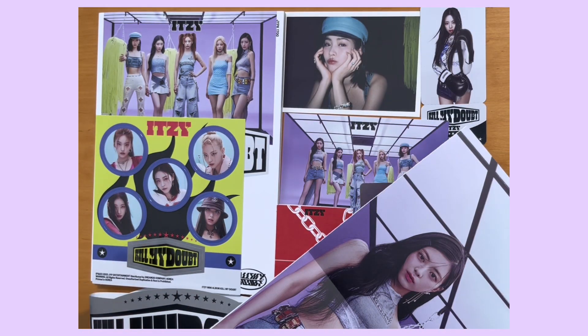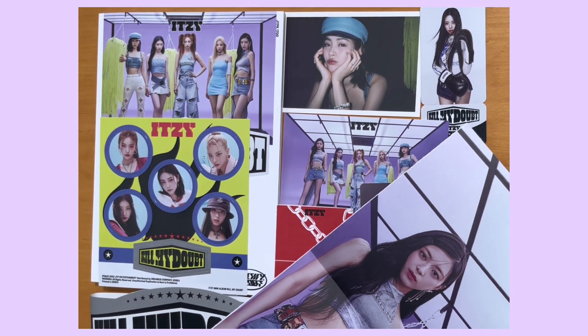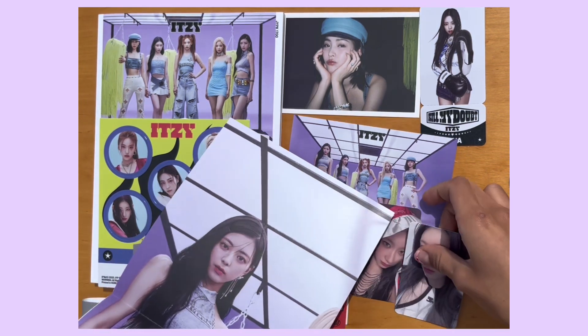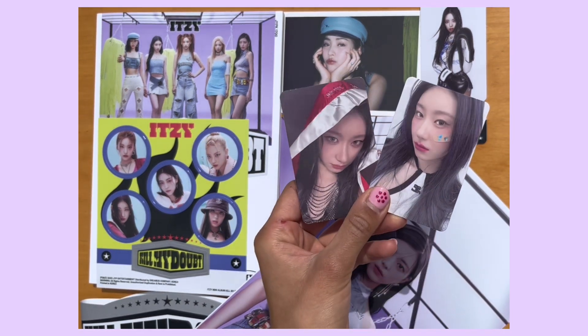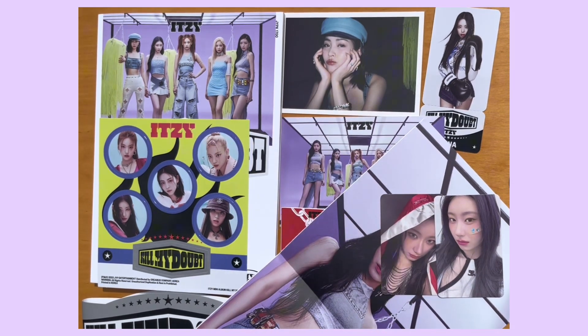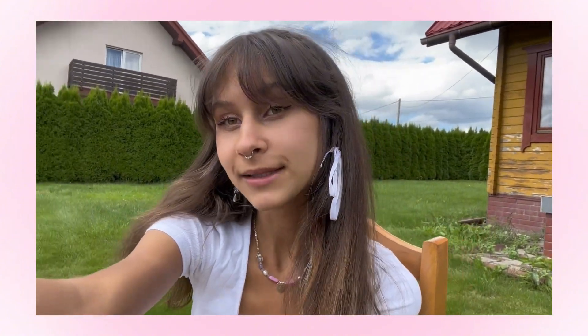This is my unboxing of the ITZY Kill My Doubt album. I really enjoyed opening it and I'm really happy with my pulls — I got two Chaeryeongs, which I haven't gotten in a while, so I'm really happy with my little photo cards and Yuna as well. That's my unboxing, thanks so much for watching. I really hope that you enjoyed watching — it's a lovely album and I'll see you soon, bye!